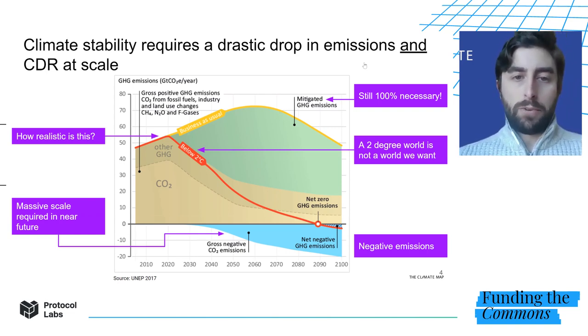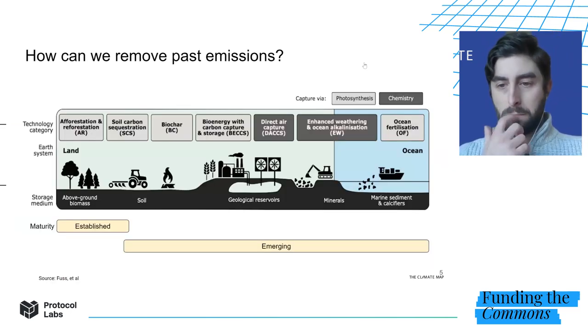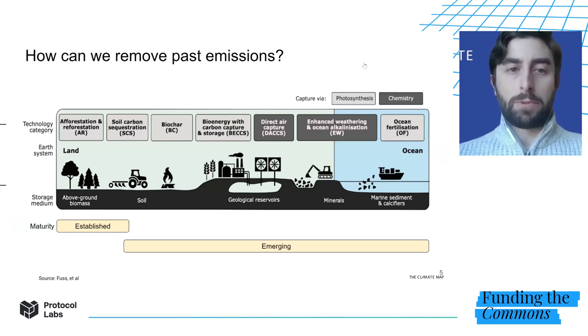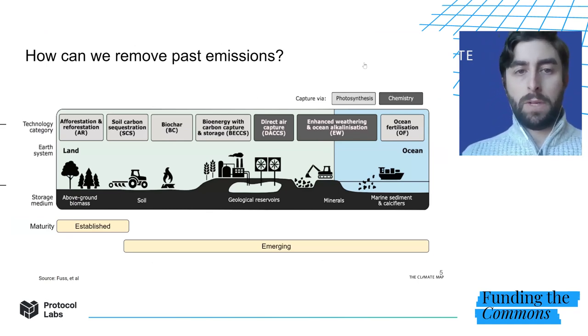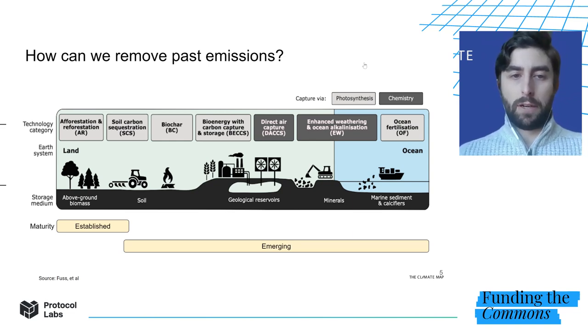In 20 to 30 years, carbon removal will be needed at industrial scale, perhaps at a scale similar in size to the major emitting industries today. The good news is that we have many options for doing carbon removal, including the ones laid out on this page, but also some others that aren't shown here.